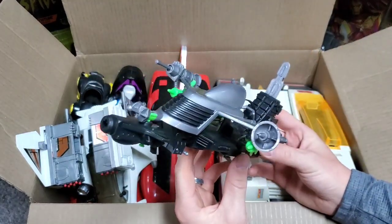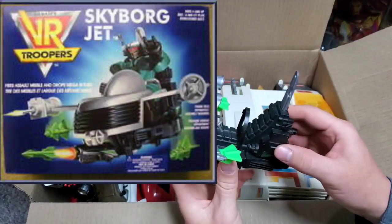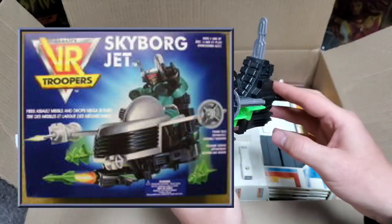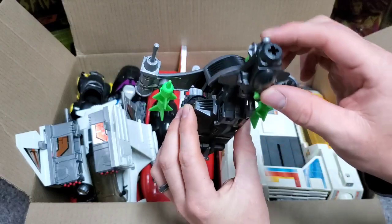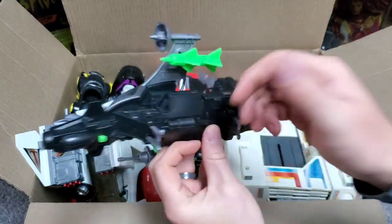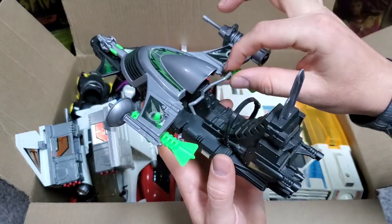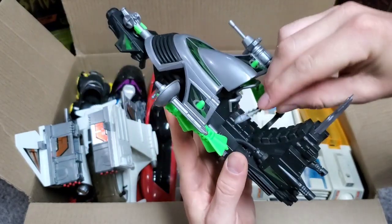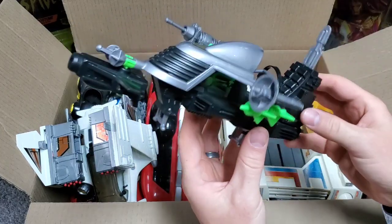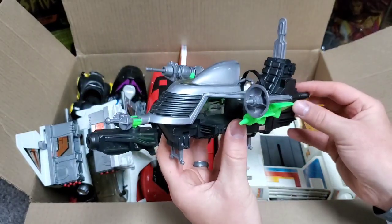This is actually a VR Trooper vehicle — one of the enemy's vehicles. This is the Skyborg Jet, if I'm not mistaken. I don't remember if Darkheart or Skug is intended to ride on this, but I'll try to throw up some pictures as we go. It actually looks to be pretty much complete — I think we're missing a missile right here that launches out from the front. But other than that, this stuff looks in really good condition. I could not believe what was in here, especially for a $25 box.